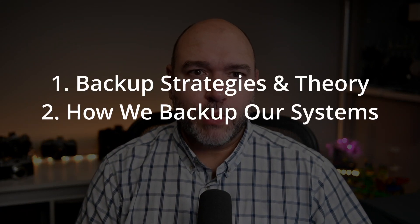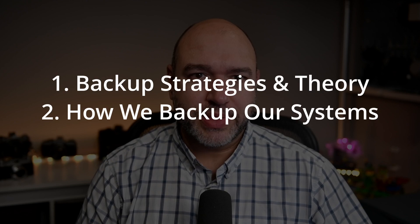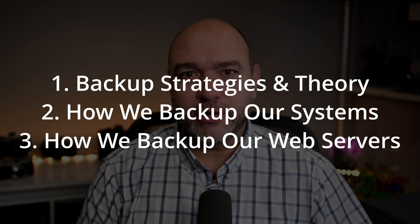In this video, I'm going to cover three things. One, general backup tips and theory. Two, how we backup our own computers and servers. And three, how we manage backups for our client websites. For the purpose of our discussion today, I'm not going to touch on complicated topics like email backup, databases, or cloud SaaS applications.